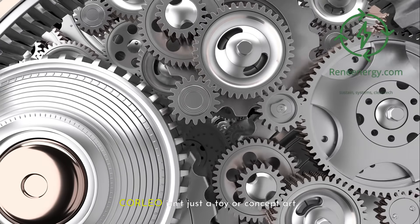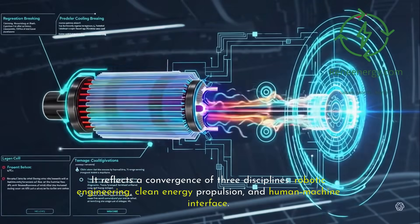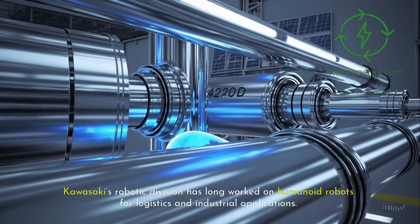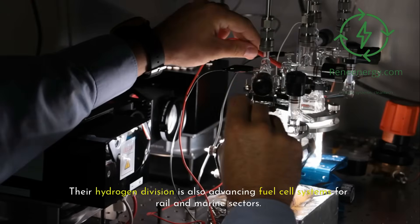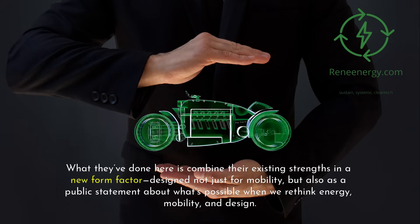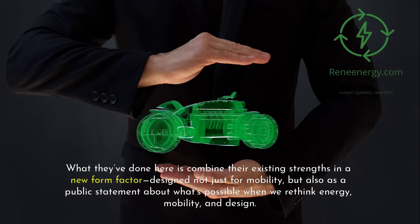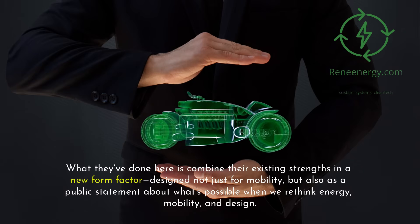Corleo isn't just a toy or concept art. It reflects a convergence of three disciplines: robotic engineering, clean energy propulsion, and human-machine interface. Kawasaki's robotic division has long worked on humanoid robots for logistics and industrial applications, while their hydrogen division is advancing fuel cell systems for rail and marine sectors. What they've done here is combined their existing strengths in a new form factor, designed not just for mobility but as a public statement about what's possible when we rethink energy, mobility, and design.